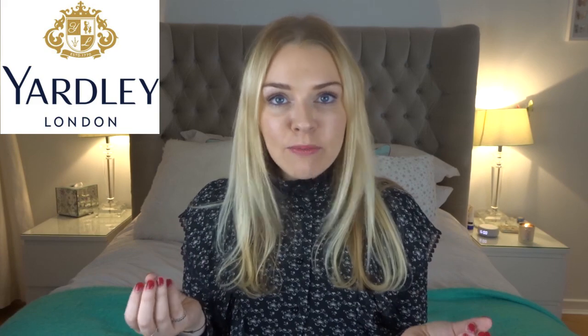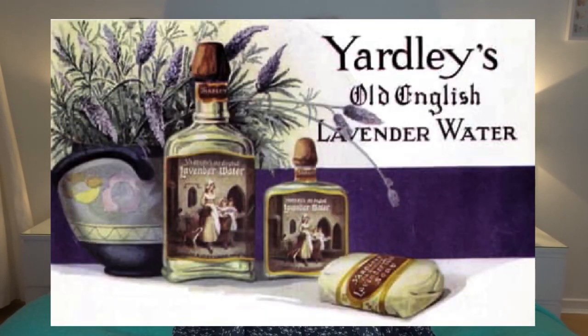Yardley is definitely a well-known name for their soaps and their fragrances. 250 years — I think to people in America that will sound like a really long time, but when it comes to perfumery it's definitely one of the oldest. They are a British brand and they are cruelty-free and vegan, which is really nice. They actually started in 1770 with their lavender water.